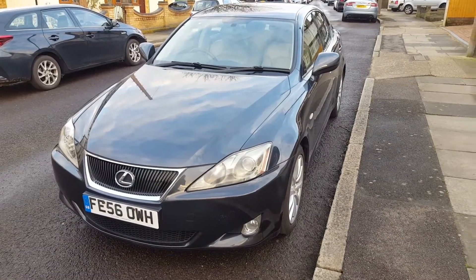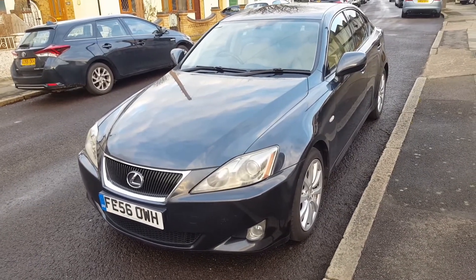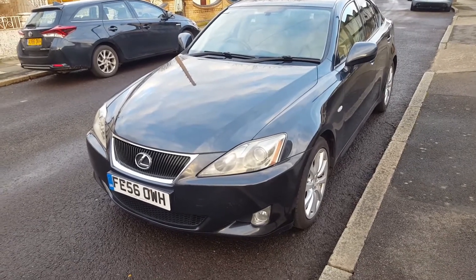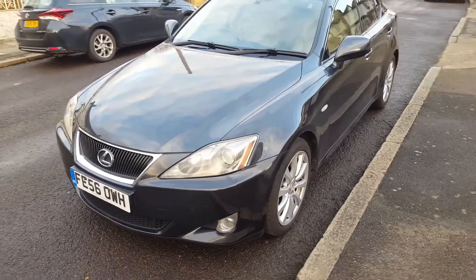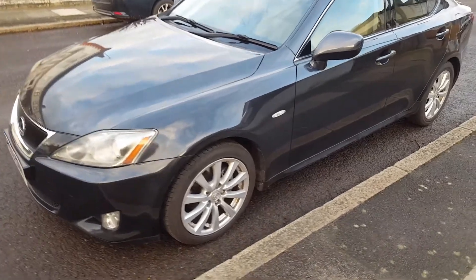Welcome back to the channel, welcome back to another video from Sterling Tech UK. Thank you so much for your kind and generous ongoing support. Here we have the 2006 Lexus IS 250 SC model — it's the special edition, so it has the full leather interior inside.